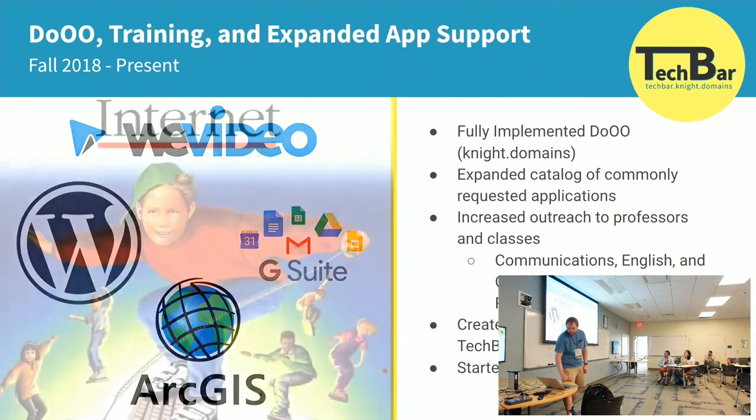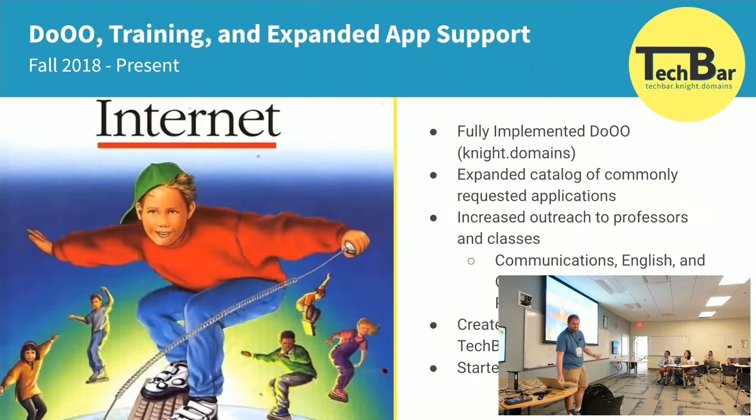And we hosted events. Taylor has a great presentation called 'Why Domains,' and I use this image in a lot of presentations — it's my favorite.